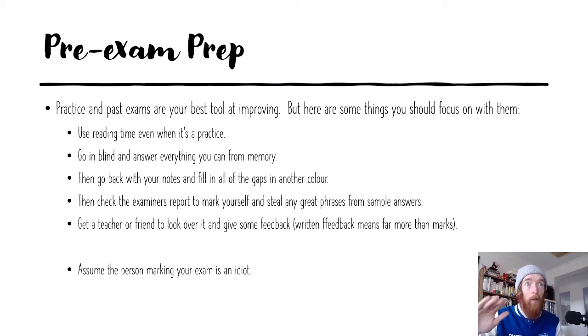So first and foremost, at this point in time, practice and past exams are your best tool — your best friend right now. But there are some things you should focus on with them. Even though it's a practice exam, you should use reading time. You're not used to reading time, so practice what you're going to do in that. You are modeling what you're going to be doing in the end-of-year exam. Use that reading time for setting strategies of what you're going to do.